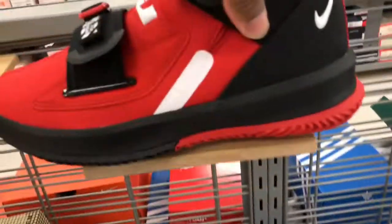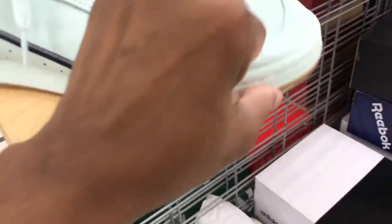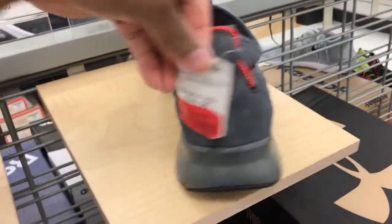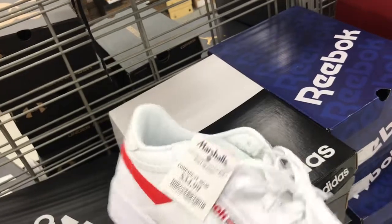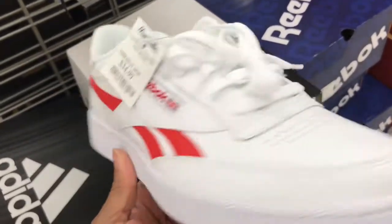Got these up in Marshalls, ain't bad at all. And of course got these Adidas up in here for $20 with that buttery leather — got a few sizes in stock. And got some Underarmour up in here, $32. Found some of these Reebok Classics — white and red colorway — can't go wrong with these classics, definitely can't go wrong with this price point, $34.99.